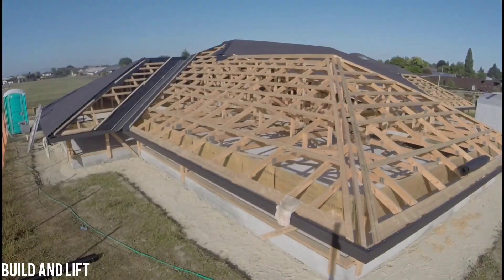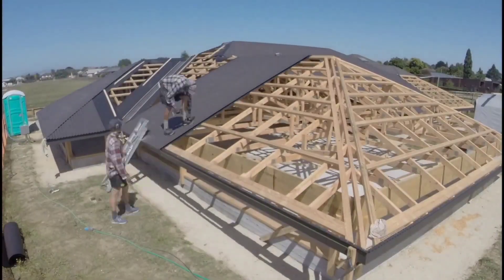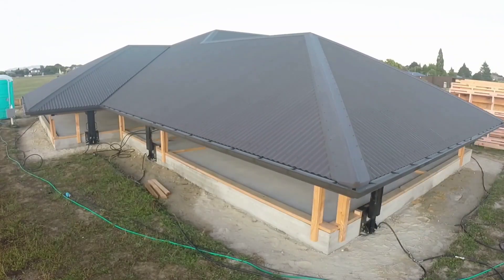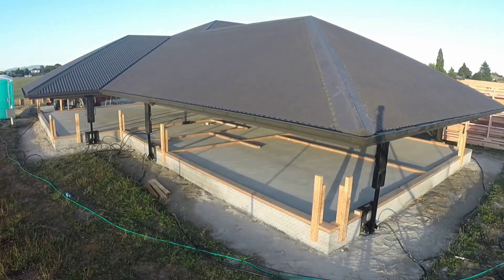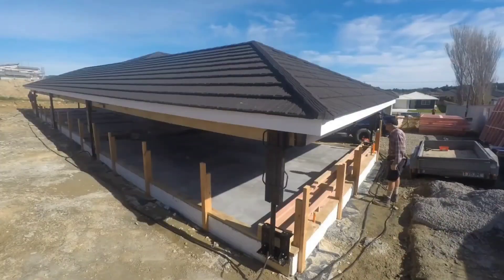Imagine completing roof installations and house framings in just 24 hours, completely eliminating the need for scaffolding. Thanks to a pioneering New Zealand company, this feat is now a reality. The company's founder came up with this ingenious concept while on a break at a construction site.